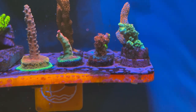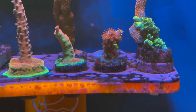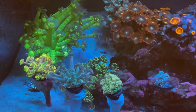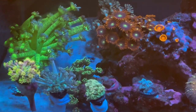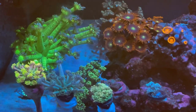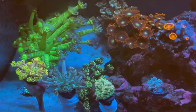I was looking at my acros today and man, they're taking off — the colors are just popping. They're starting to encrust, I've gotta find spots for them because they're looking good. I added a few new chalices in my little garden, all different colors, got some killer deals. They like more of a gentle flow.